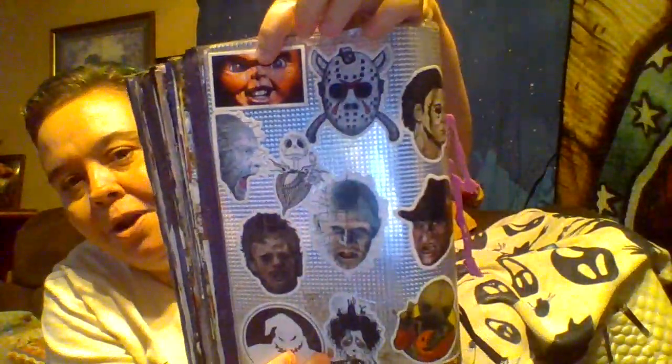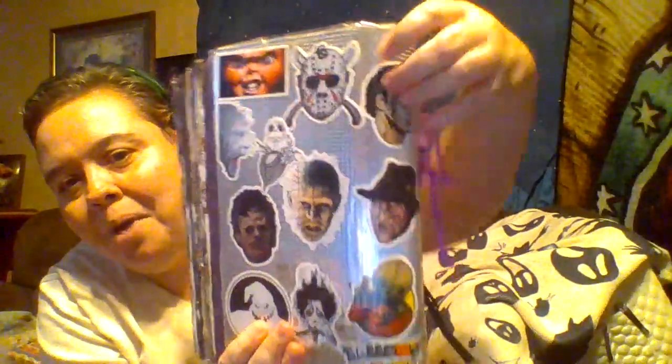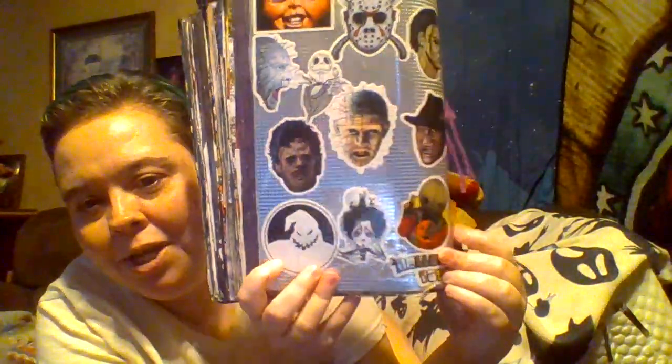On the back, we have more horror stickers — Chucky, Michael Myers, Jason, Freddy, Pinhead, Leatherface, Jack from Nightmare Before Christmas, Pinhead again, Sam — one of my favorite Halloween characters — Edward Scissorhands, Oogie Boogie, and at the bottom it says 'Halloween Town.' Now let's get into the inside.